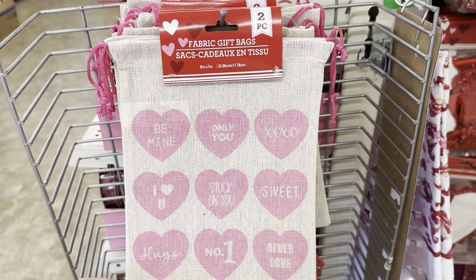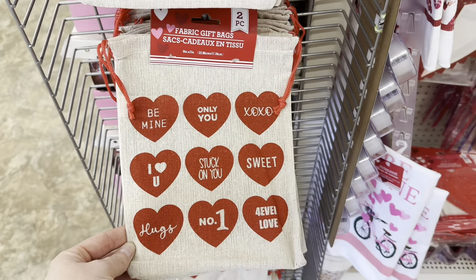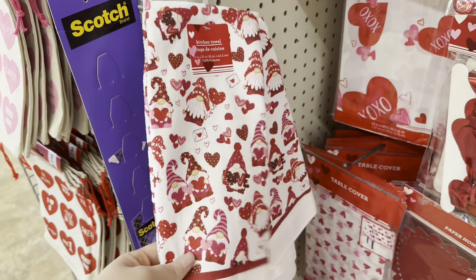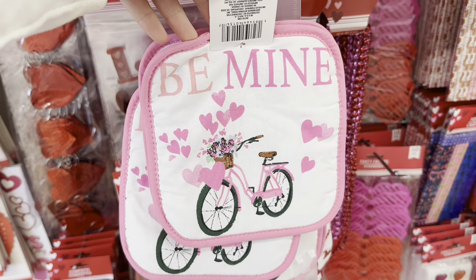Hello budget besties! I'm at Dollar Tree looking for stuff to make Valentine's Day gift baskets. These fabric gift bags are so cute, and look at these kitchen towels — they have this adorable bike on them and it says 'be mine.' They also have pot holders and oven mitts to match. If you wanted to throw all of these in a Valentine's Day gift basket, that would be so cute.